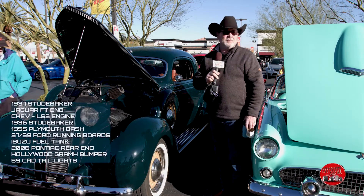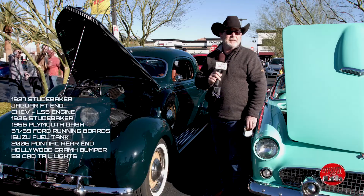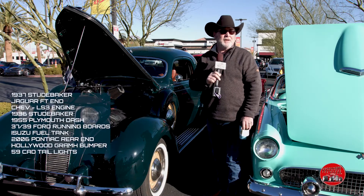It's a total redone interior, all in leather. The trunk, everything's done. Right here in Las Vegas — it was an eight-year build right in his backyard, in his garage.